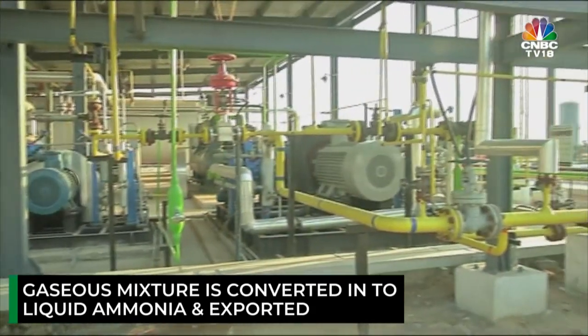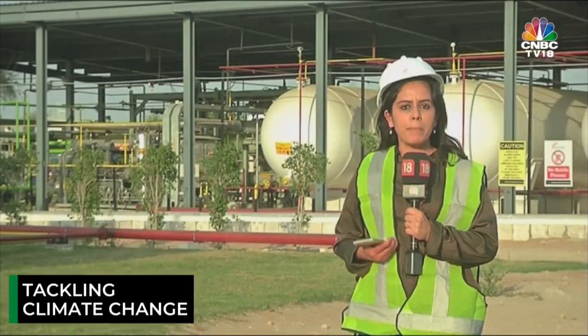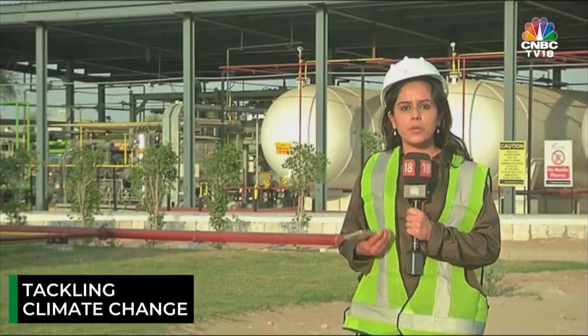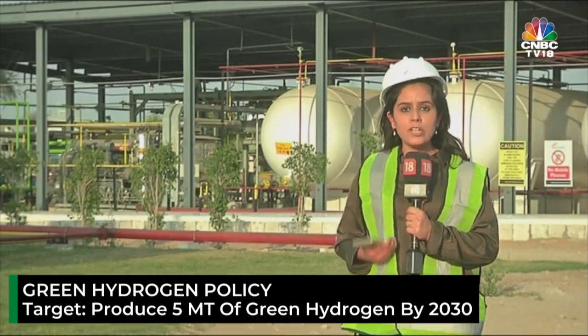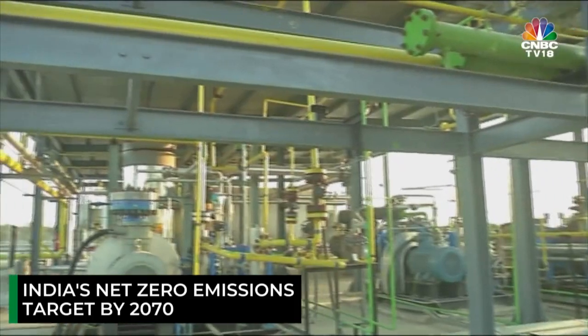Globally, the world is looking at ways to resolve issues related to climate change. Back home, India has also made its intentions clear with the National Hydrogen Mission, whereby it has set a production target of 5 million tonnes of green hydrogen by the year 2030, and has also voluntarily committed to net zero emissions by the year 2070 at the COP26 summit.